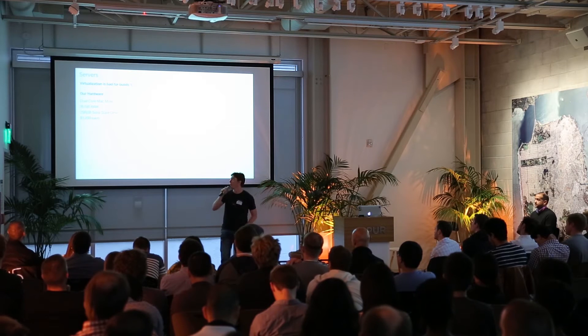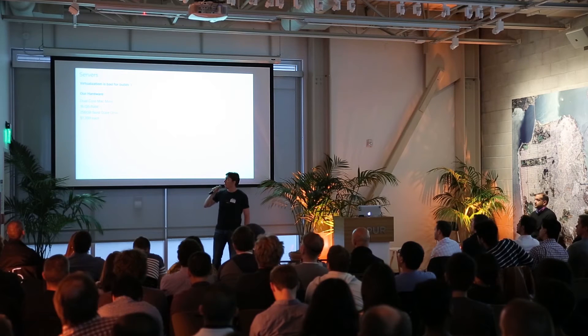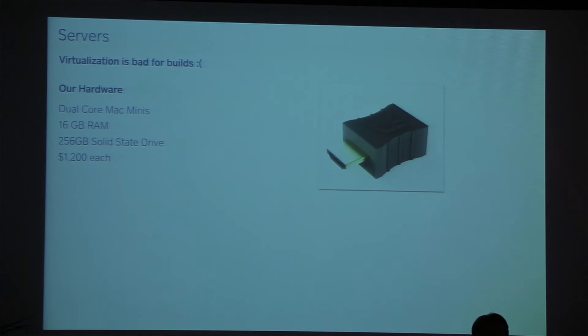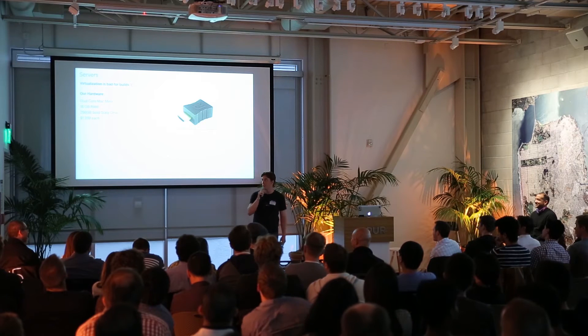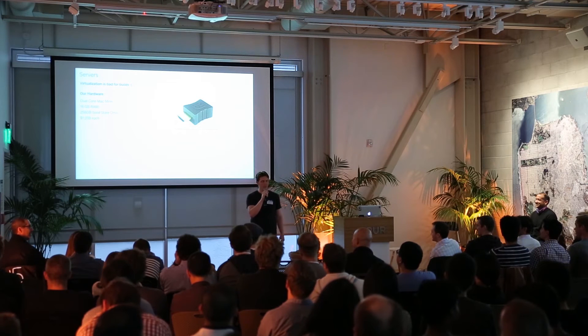So we went with bare metal. We run on dual-core Mac minis, loaded up with RAM and solid-state disks to make everything fast. We found one cool trick for making iOS builds fast, which is fake HDMI monitors. You plug one of these into the Mac minis and it makes the iOS simulator use the graphics card rather than software rendering. It speeds up all of our tests by 10%. They cost $15 on Amazon. If you're running iOS build infrastructure, I highly recommend you grab one or several.